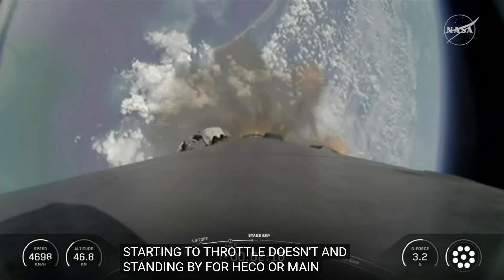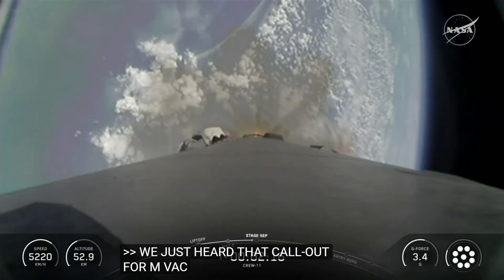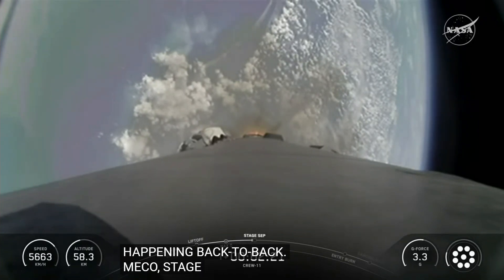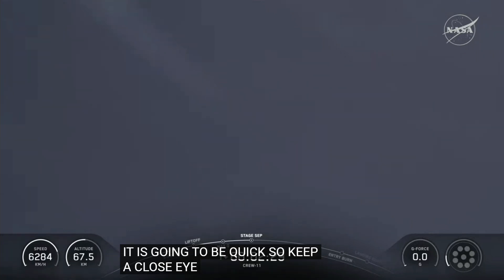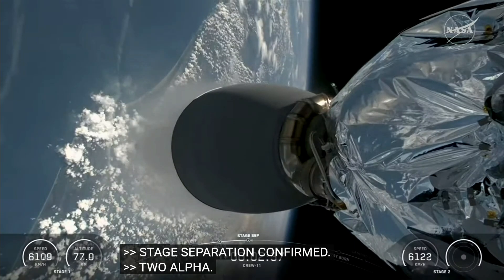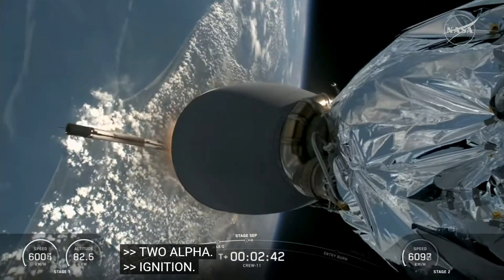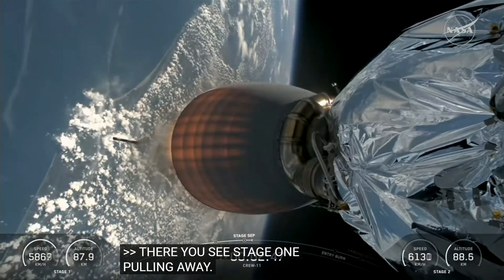MVAC chill started. Coming up in under 20 seconds we have five events happening back to back: MECO, stage 1 throttle down, stage separation, stage 1 flip, SES-1 and the start of boostback burn. Main engine cut off. Stage separation confirmed. And boostback ignition. There you see stage one pulling away. Ignition of the lone Merlin vacuum engine for stage two.